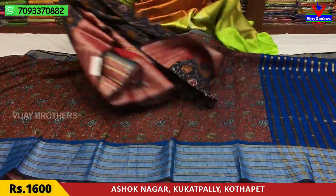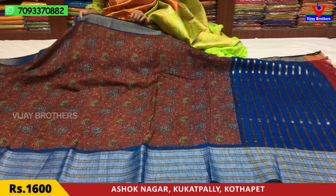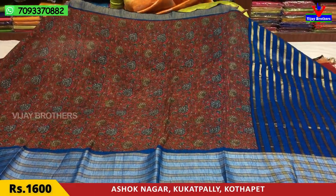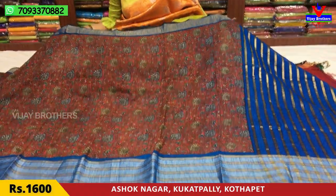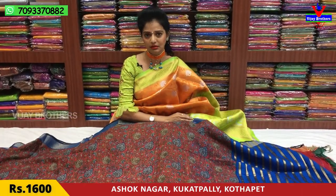I'm going to mention the rates at wholesale rates. I can show you collections every day. I am going to show you all the collections. If you have any colors and designs, there are various shops like Vijay Brothers.